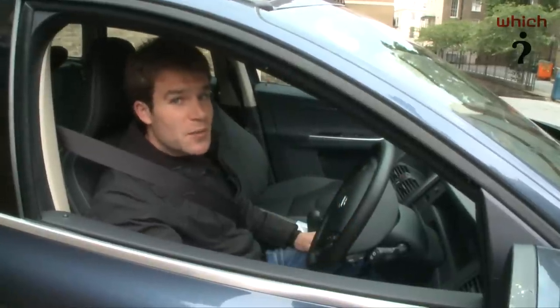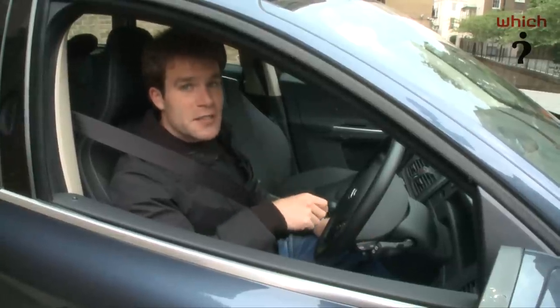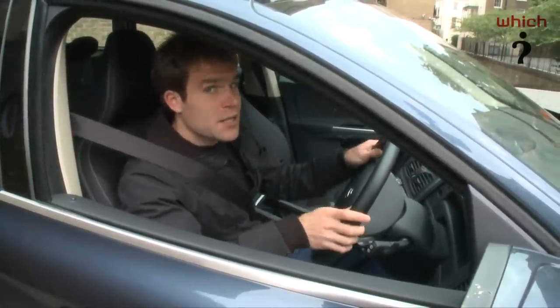Rather than use an unsuspecting member of the Which? staff, we've got a pile of empty cardboard boxes which we're going to drive the car at to see if city safety really works. So let's give it a go.